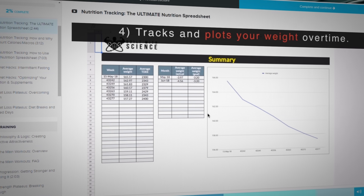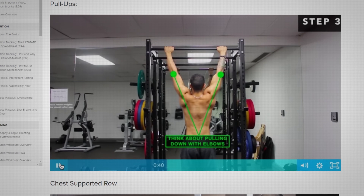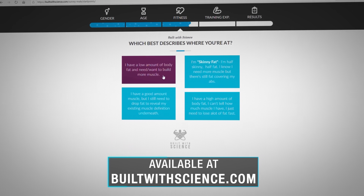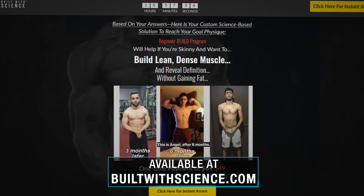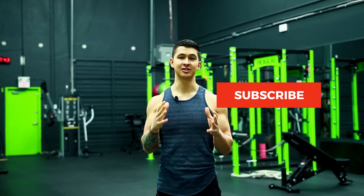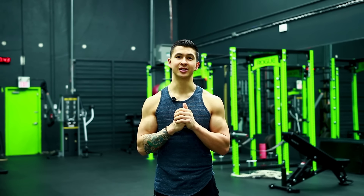For a step-by-step plan that uses science to optimize all of your training variables and nutrition, such that you have an easy-to-follow program to build lean muscle as efficiently as possible, head over to buildwithscience.com to take the analysis quiz that will determine which program is best for you. I hope you enjoyed this one — please give the video a like, leave a comment below about what you'd like to see next, and subscribe to the channel with notifications on. Thank you so much everyone, and I'll see you next time.